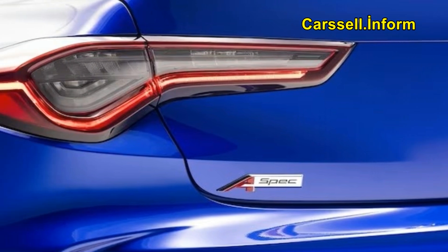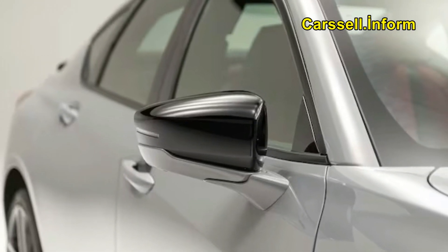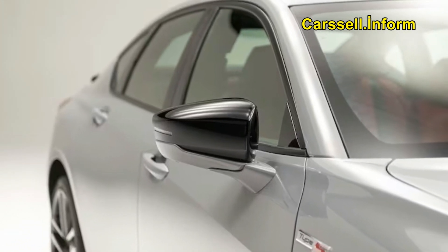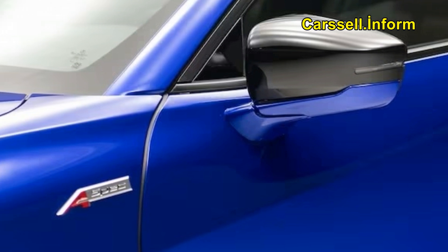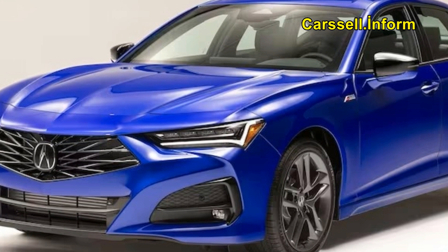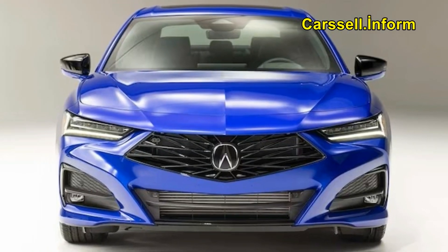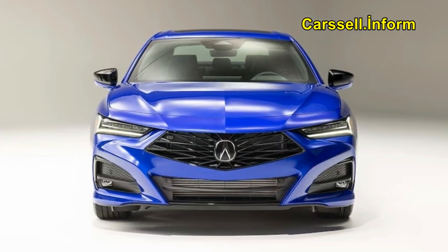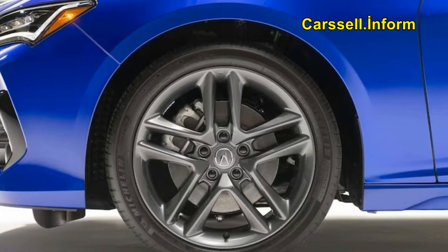Acura's grille-mesh designs are new too, and they're different between the A-spec and Type S. The result is a much cleaner look that better resembles the Type S concept that preceded this TLX. Acura may not have been able to replicate that vehicle's swept-back headlights, invisible door handles, or extensive use of forged carbon, but the 2024 TLX has finally captured its inspiration's essence.